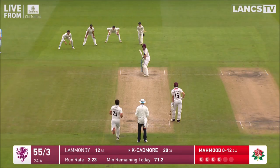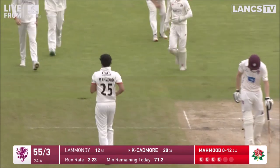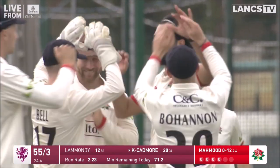Mahmoud to Lamanby, off the back foot, and driven away through the vacant cover region for four runs. Saqib Mahmoud in past umpire — no ball! Cadmour down the pitch, big swing, loses his leg stump. That's the fourth Somerset wicket.